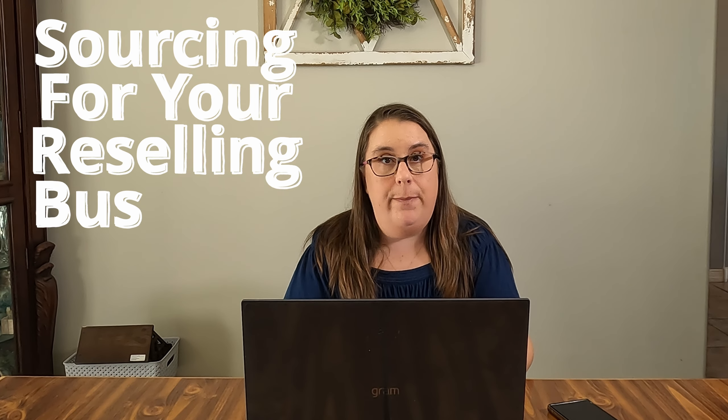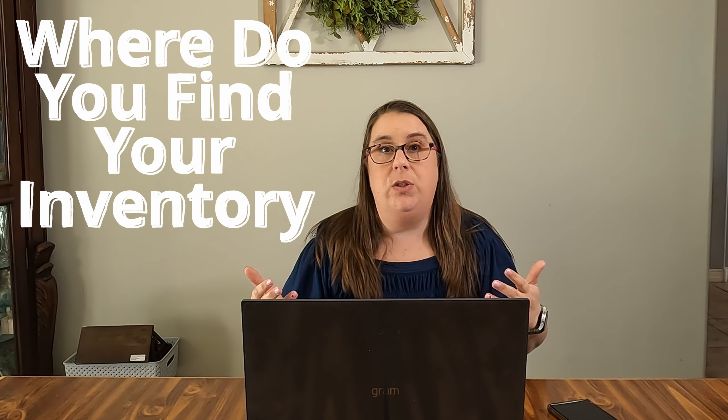Today's video is going to be all about sourcing for your eBay business. I wanted to focus on what my route is and how I figure out my route for garage sales and estate sales for the coming week.